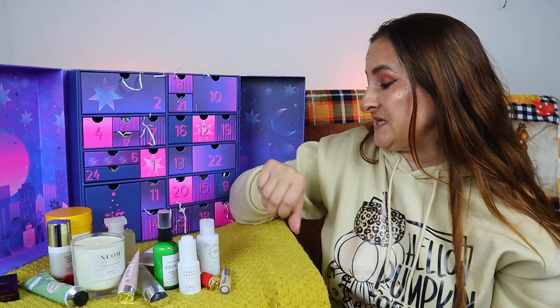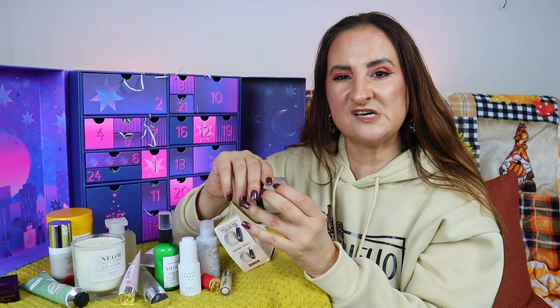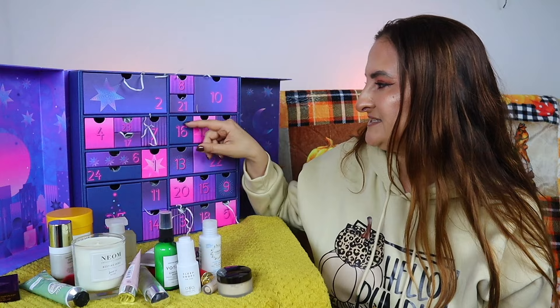Day fifteen is one of the classics and my all-time favorites — Laura Mercier Translucent Loose Setting Powder, 9.3 grams. This is probably the best setting powder I've ever used. I really love the classic translucent version — slightly mattifying, looks very natural, and it's not drying. Definitely a good day for me.